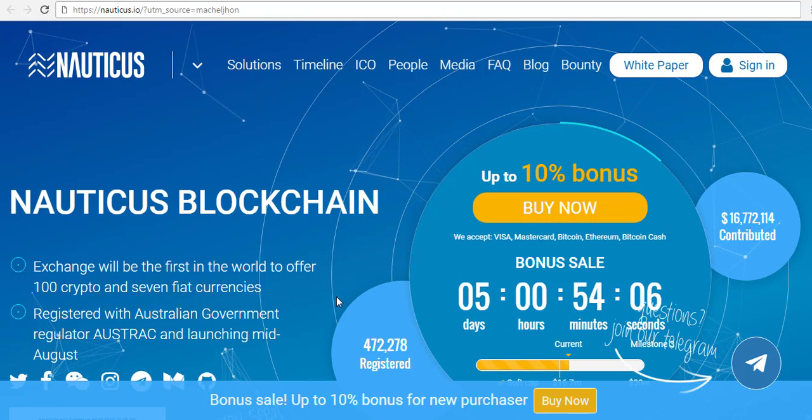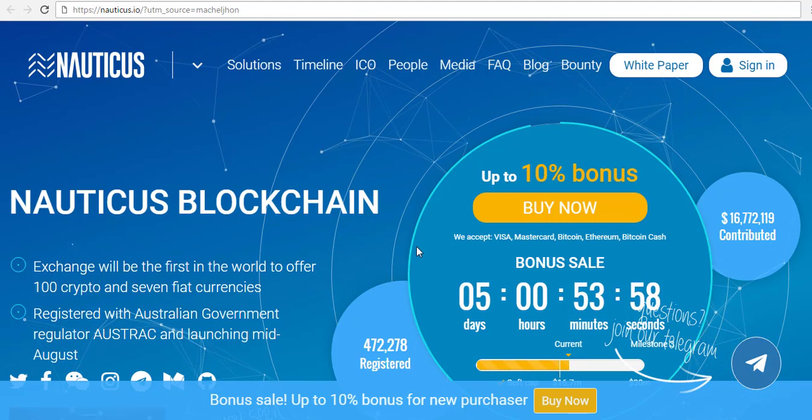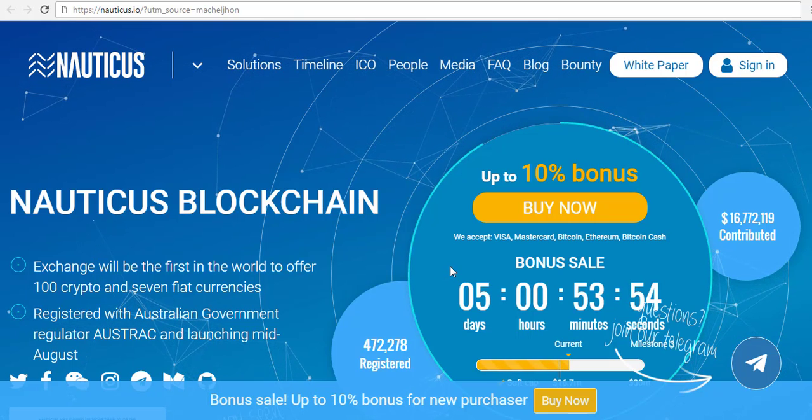As you can see here, they've already got over 201,000 registered users on this system already, and if you do sign up, you get 100 free NTS coins — that's the name of it.